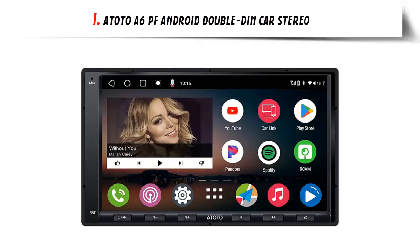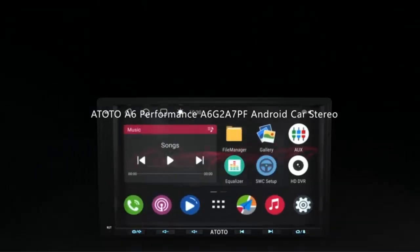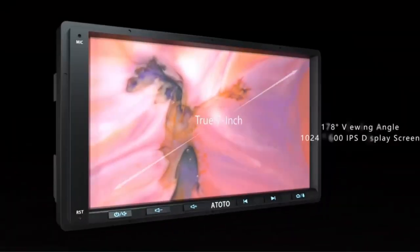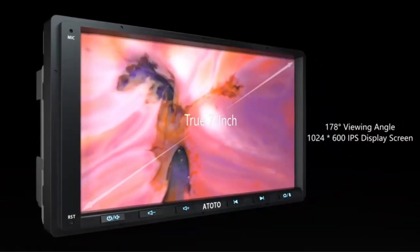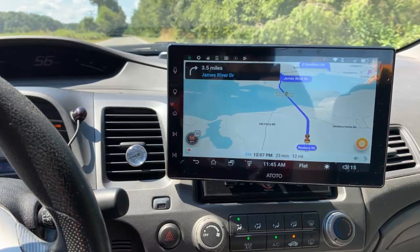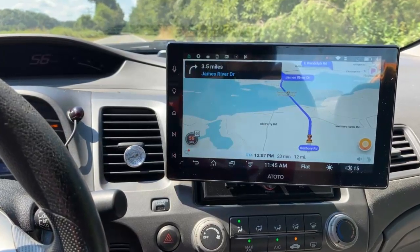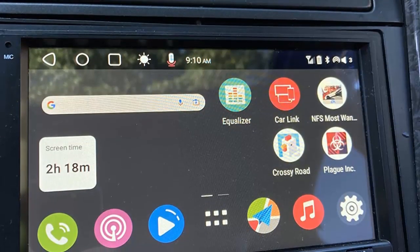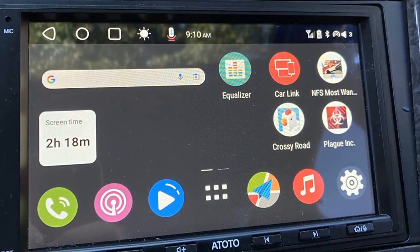Our list at number 1: the ATOTO A6 PF Android Double DIN Car Stereo. The A6 PF is a high-performance car stereo that features Android 10.0, ARM Cortex A55 8-core processor, and 2GB plus 32GB of storage. The 7-inch 1024x600 IPS screen has a 178-degree full viewing angle that allows clear viewing even in broad daylight.